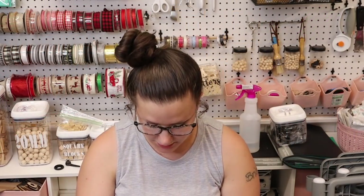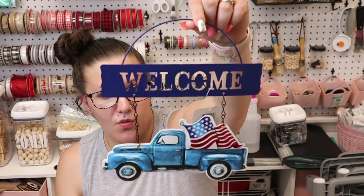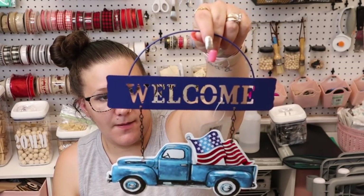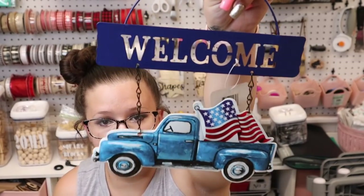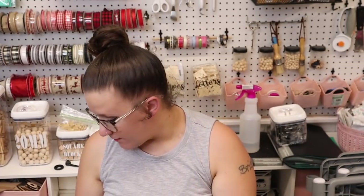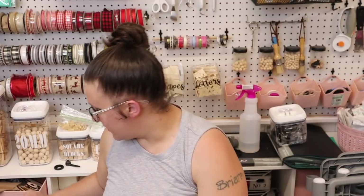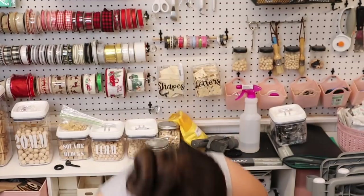We're going to start off with the Dollar Tree D-Stash group. The first item is I bought four of these little truck welcome signs. I probably won't leave them as is, but I did think they were cute and I never saw them in my store — that is why I picked them up from the D-Stash group.